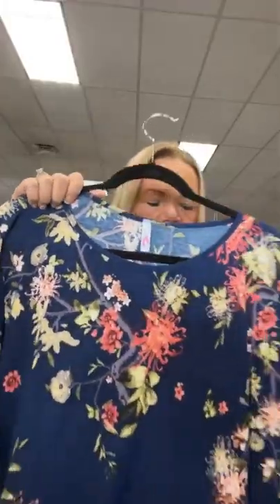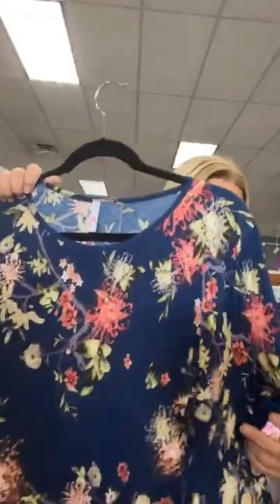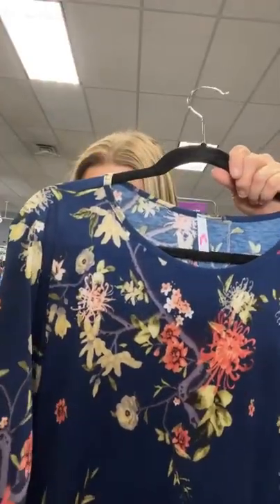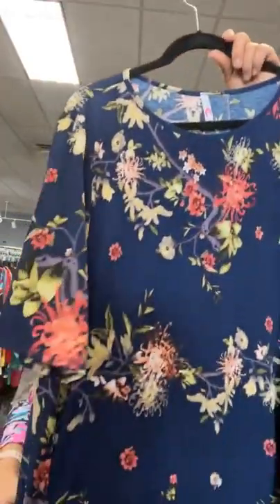Another 5X top, new with tags — blue floral. I wore a top like this the other day and just loved it. 5X, $22.95. Sold space 30.